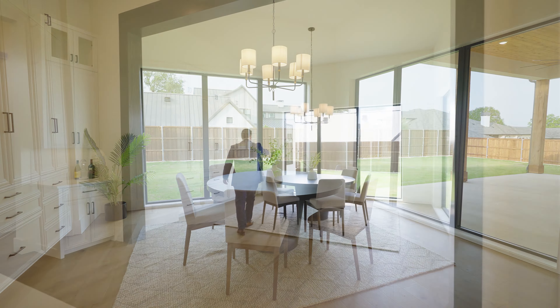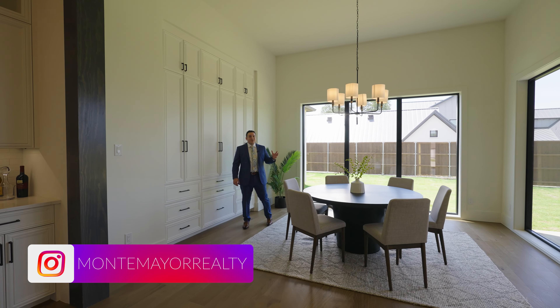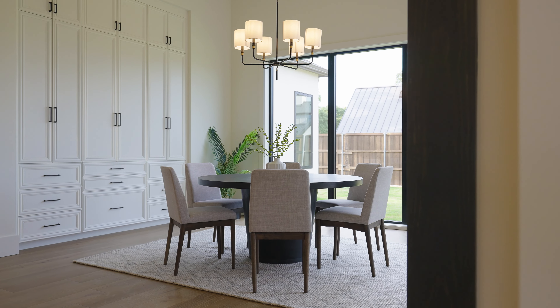The wall of windows in the dining room is just beautiful — you get a lot of natural light in here, which is fantastic. And then all these built-ins are great, with a lot of storage space.